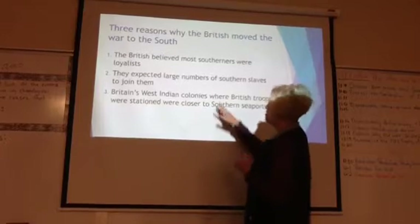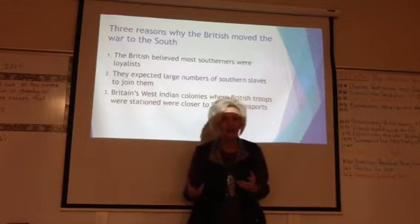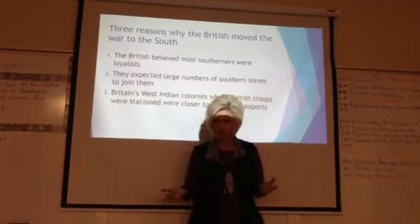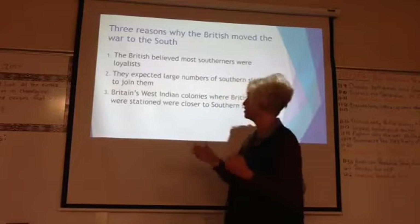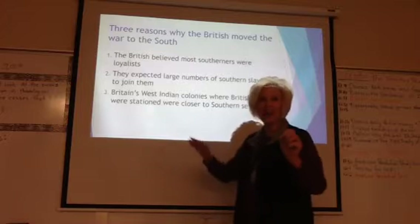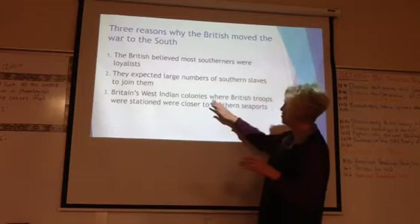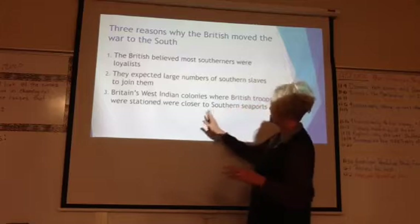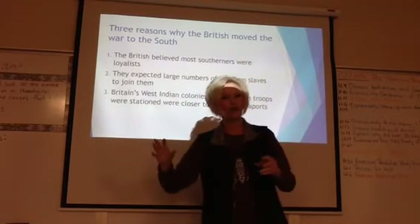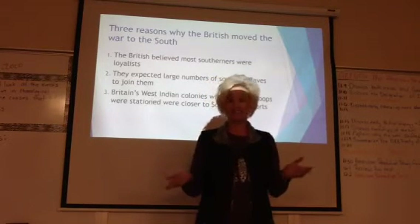Number two, they expected large numbers of southern slaves to join them. They offered freedom to any slave who would join the British army. The Continental Army did offer some freedoms also, but the British army definitely did. Number three, Britain has colonies in the West Indies that already have soldiers, so they can easily transport fresh soldiers by ship from the West Indies to southern seaports all of the time.